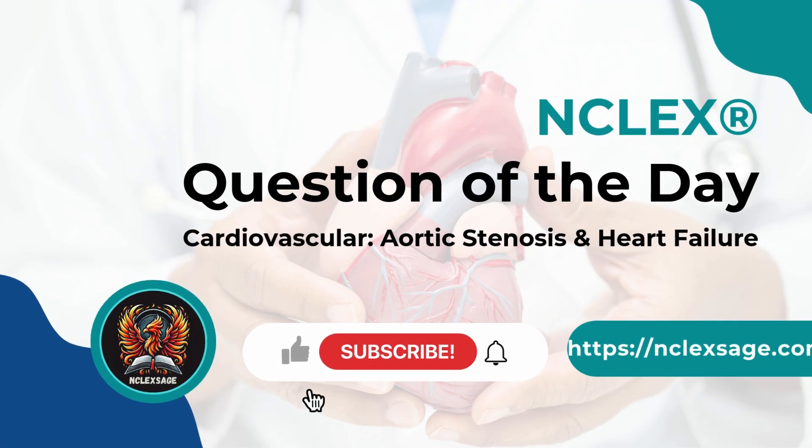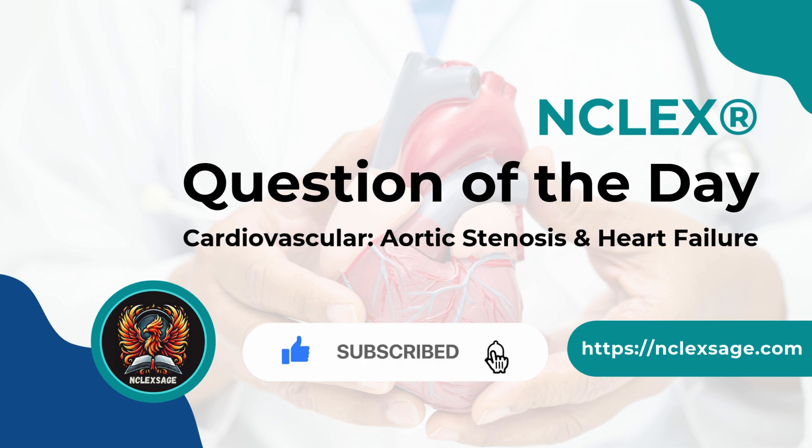How did you do? Drop a comment below if these explanations helped. Share this video with a fellow nursing student. Don't forget to like, subscribe, and turn on your notifications for more NCLEX practice. See you in the next video.